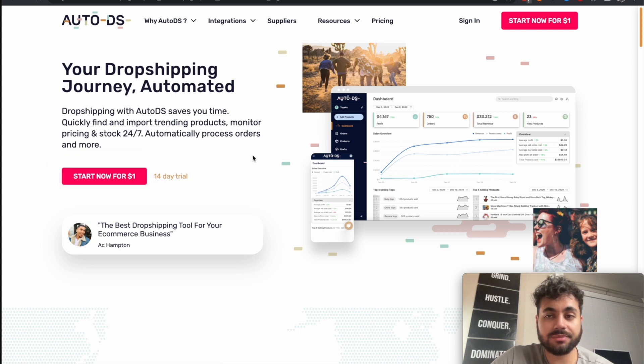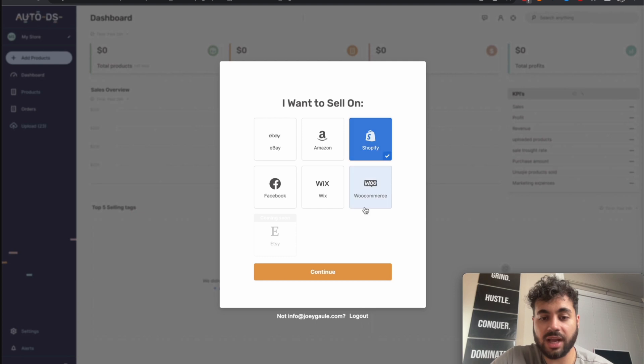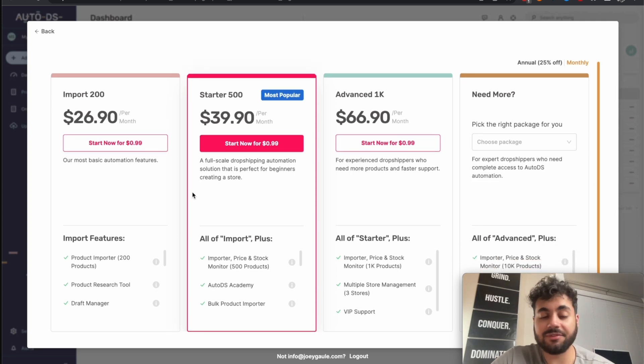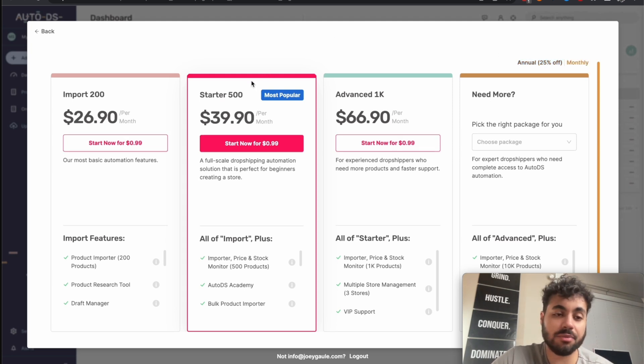Once you click start now, it'll ask what you want to sell on — in my case, I'll click Shopify and continue. It'll then ask which package you want. Make sure you're deciding between annual and monthly. I'm going to click monthly — it's a bit more expensive but gives flexibility to cancel after a month. With the annual plan, you pay all upfront and I'm not sure about the exact refund terms, so I prefer monthly.